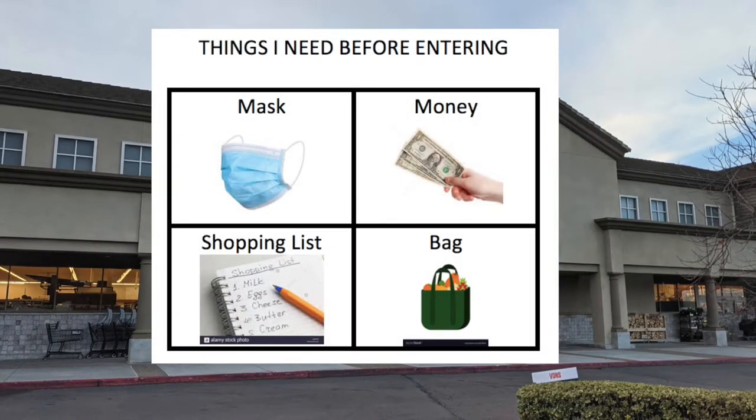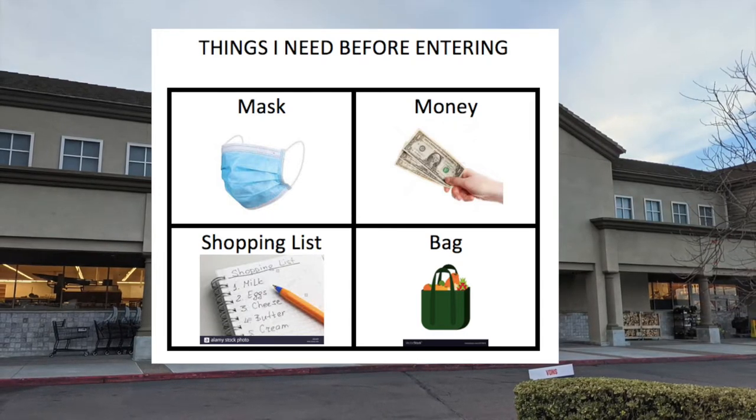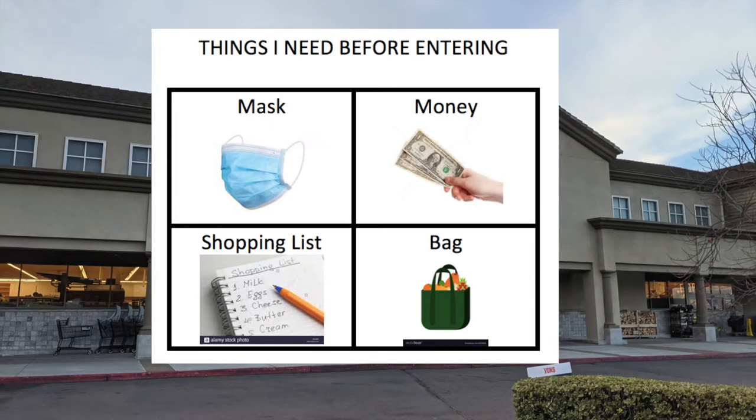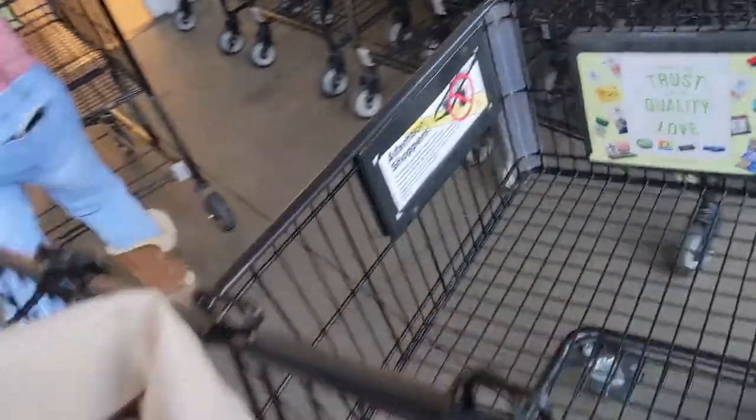So these are the things that I'm going to need. Good job if you guessed them. I need a shopping list and a bag. So let's go ahead and get started. The first thing I'm going to do is put my reusable shopping bag into the grocery cart and enter the door here.